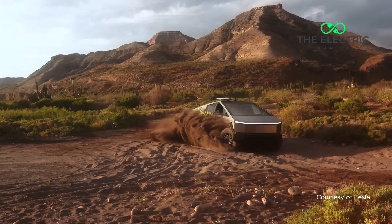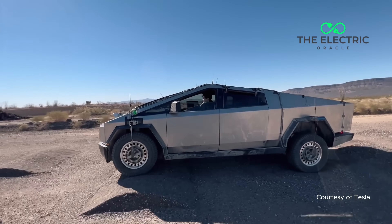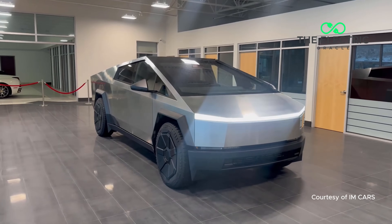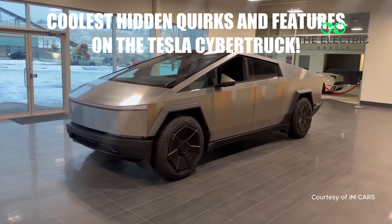You know what's more complicated than explaining Bitcoin to your grandma? Getting a Cybertruck approved for UK roads. Tesla's angular beast has been turning heads and raising eyebrows, but there are five massive hurdles keeping this electric tank off British roads. And number five is going to make you question everything you thought you knew about vehicle safety regulations. Hi guys, my name is Des from The Electric Oracle. I'm glad you can join us today.